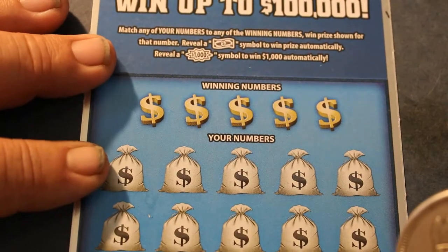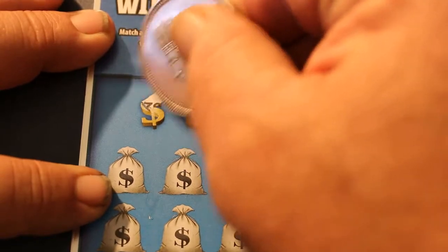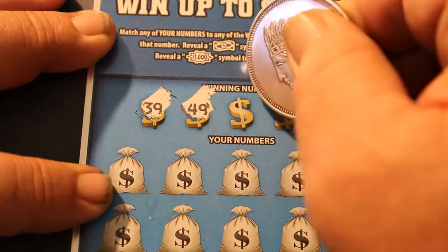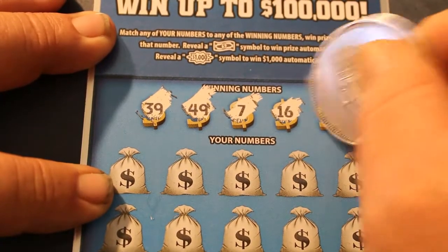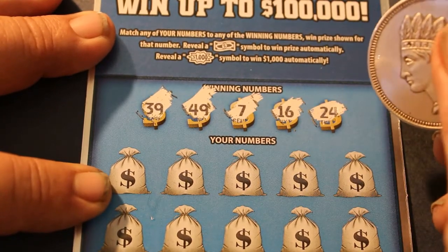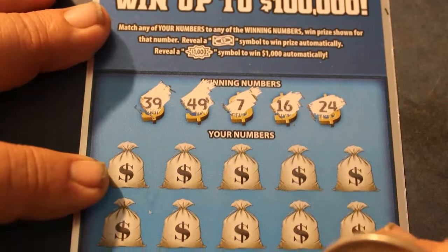Starting with ticket 0-0-0, going to 0-0-4. And here we go, off to the races. Winning numbers: 39, 49, 7, 16, 24.